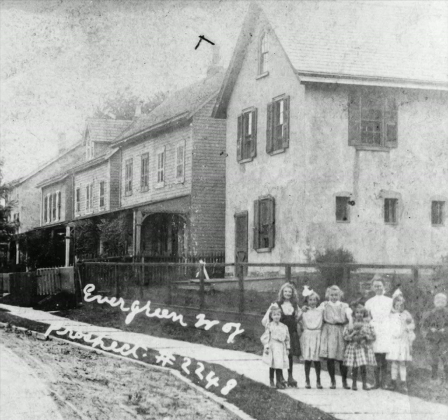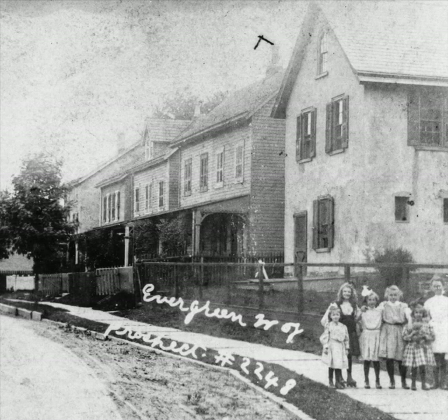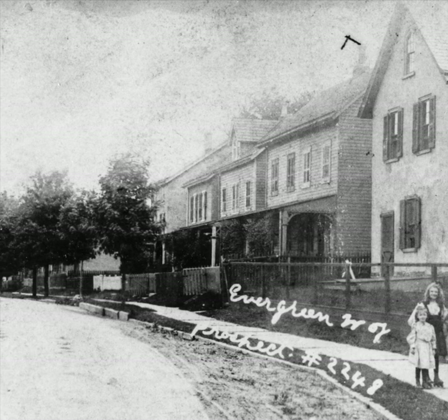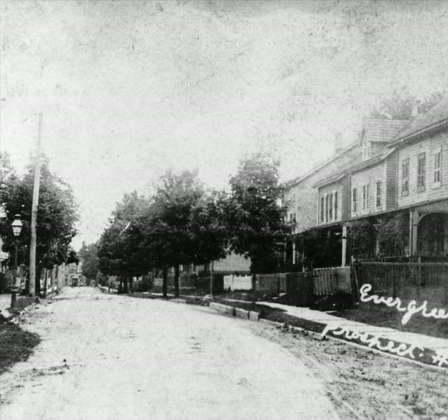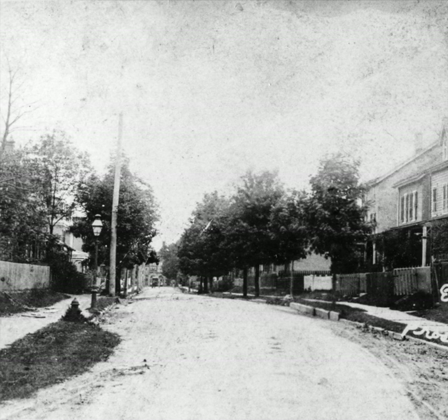Andy McRae was the father of Sarah McRae, who married Hugh Patrick McNally. Andy owned the houses, seen second and third from the right, on East Evergreen Avenue, just west of Prospect Avenue. Peggy Lawless, who married Hugh James McNally — who was born in 1932 — grew up in the house on the left, through the clearing.